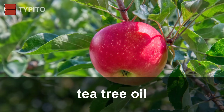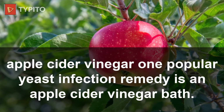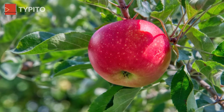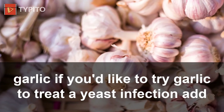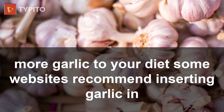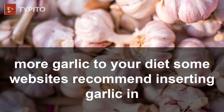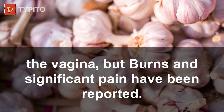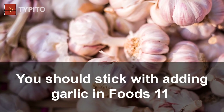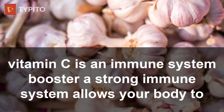7. Use coconut oil. 8. Tea tree oil. 9. Apple cider vinegar — one popular yeast infection remedy is an apple cider vinegar bath. 10. Garlic: if you'd like to try garlic to treat a yeast infection, add more garlic to your diet. Some websites recommend inserting garlic in the vagina, but burns and significant pain have been reported — you should stick with adding garlic in foods.